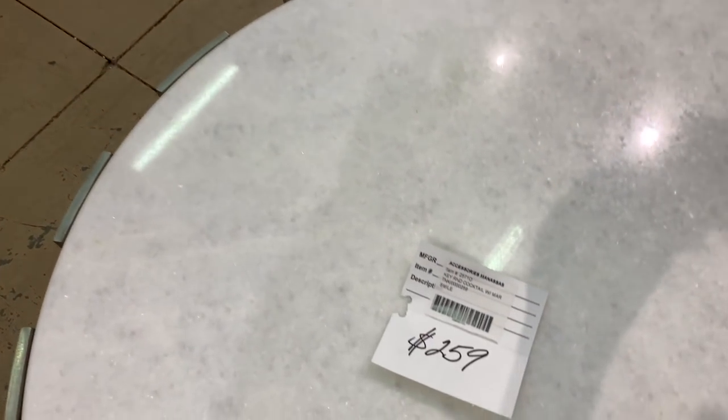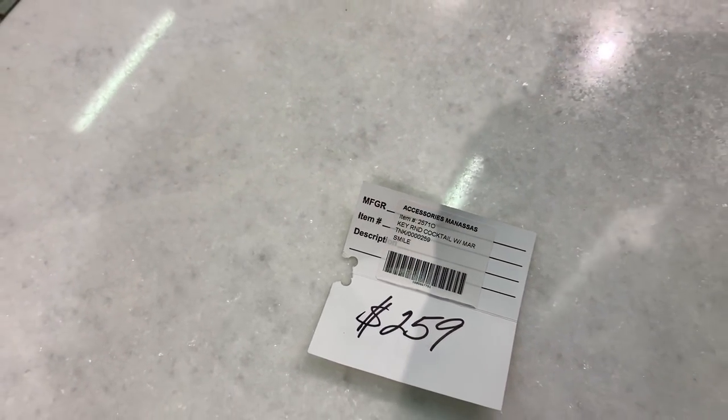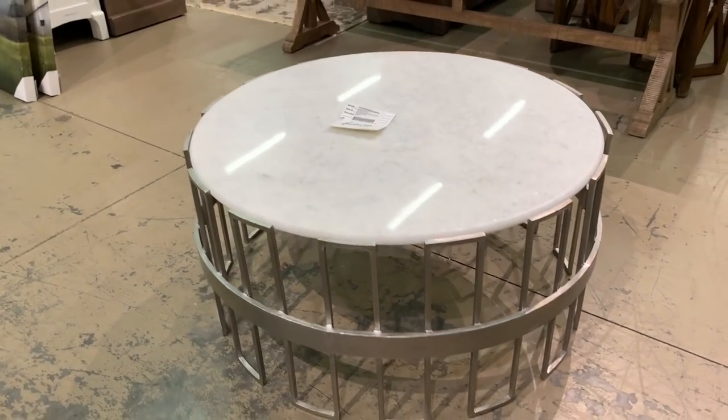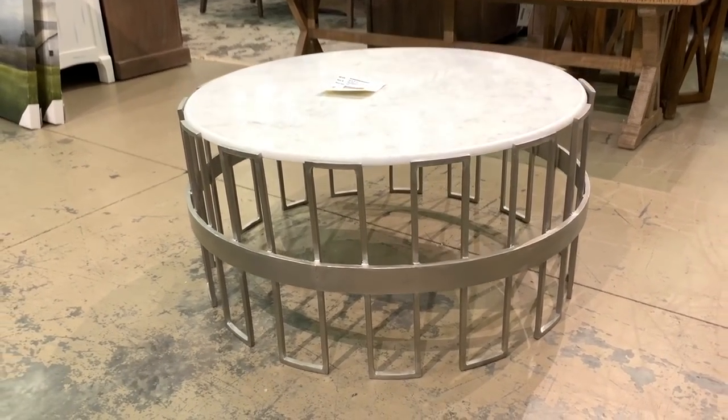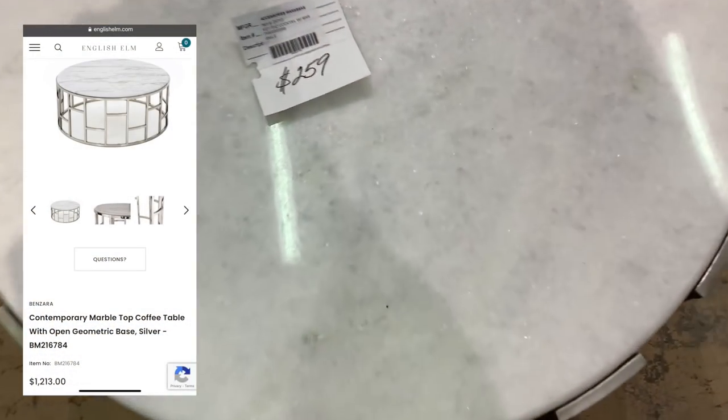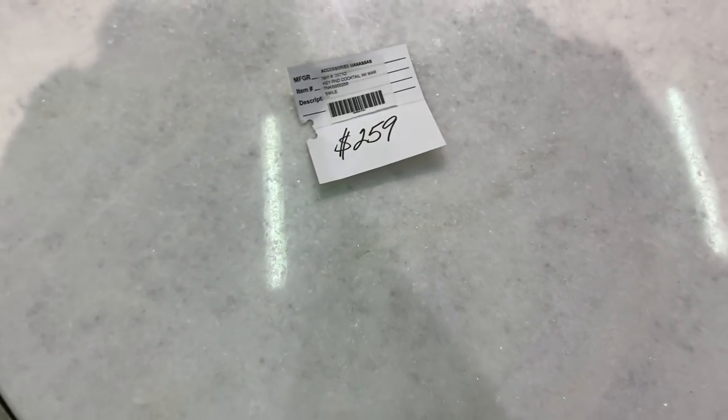This coffee table, like the half-moon console table we looked at earlier, was made by Smile Furniture. It too was made from iron and topped with calicotta marble. I found a similar contemporary style online that retails for $1,213, so at $259 this piece was a no-brainer.